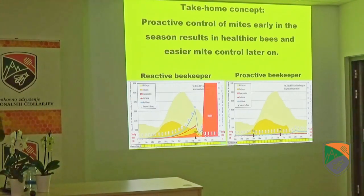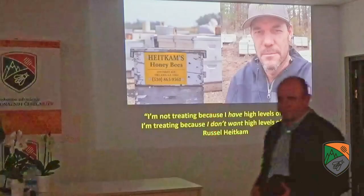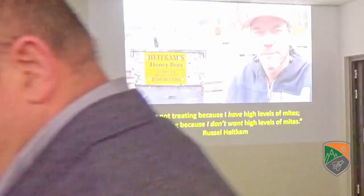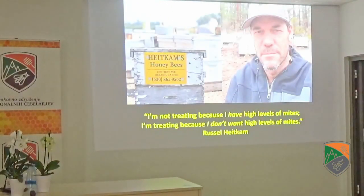On the other hand, the proactive beekeeper nips it in the bud and the mite population never gets up there. This is a quote from a friend of mine — a very large California queen producer — who said: 'I'm not treating for Varroa because I have high levels of mites. I'm treating because I don't want to have high levels of mites.' He's being proactive, controlling the mites before they need to be controlled.